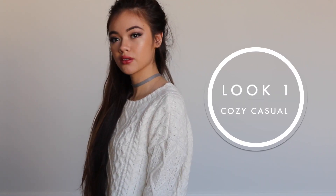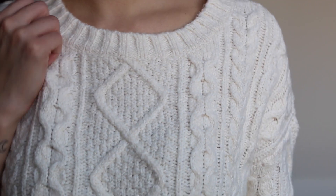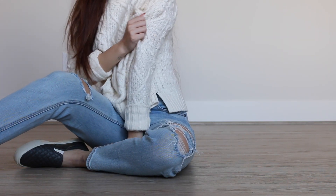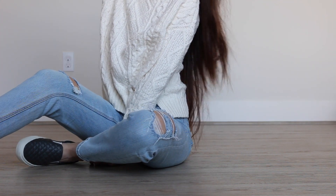Alright, so the first look is something cozy and casual — basically this is something I'd honestly wear to school. A lot of times I go to parties I don't really like to get dressed up just because I want to stay comfortable and warm, and this is just that perfect idea of that. I love this chunky knit sweater from American Eagle. It pairs really well with these distressed light wash jeans, and to top off the casualness, of course you gotta have some slip-on sneakers.